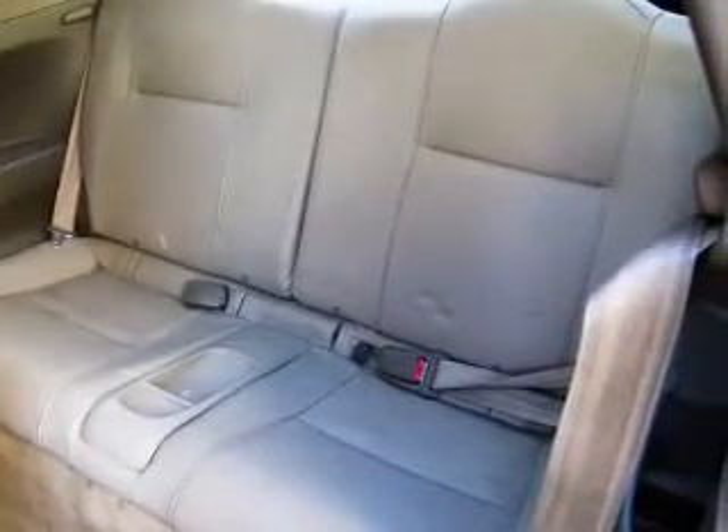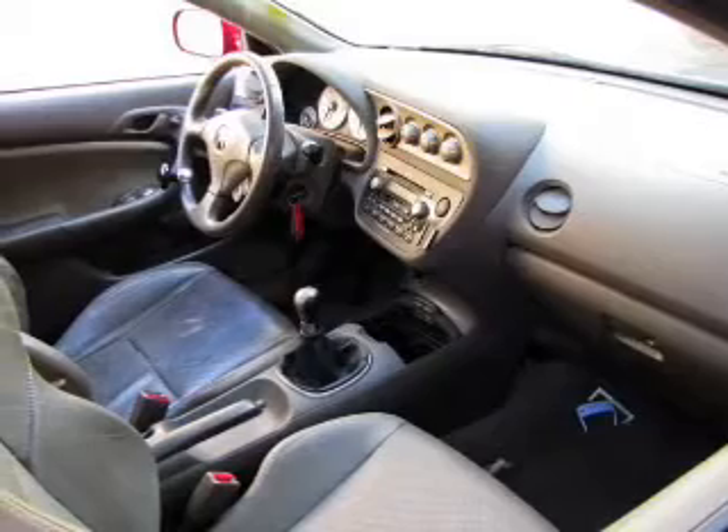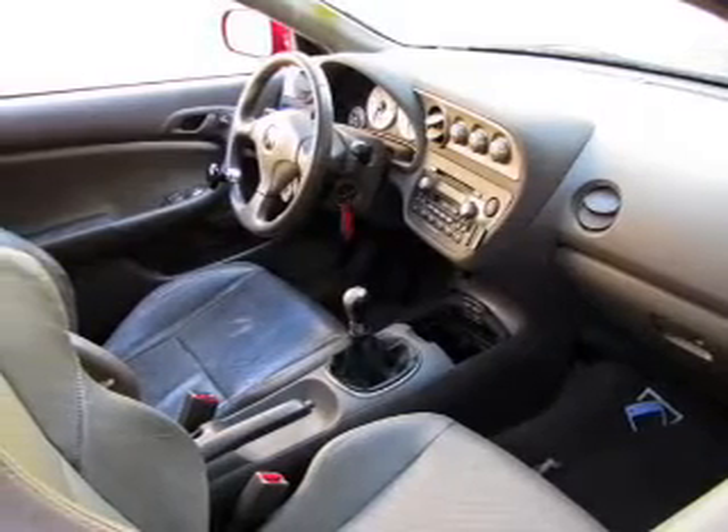Keyless entry, leather seats, power door locks, power windows, cruise control, an AM-FM stereo with multi-disc CD player, and power mirrors.